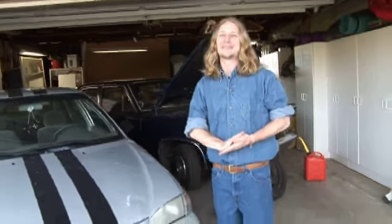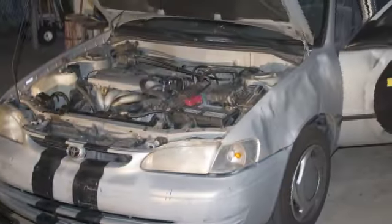Sorry. All right, welcome to another episode of Brad's Kitchen. Brad's Garage. Brad's Garage.